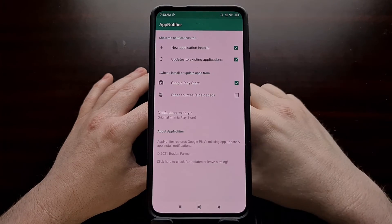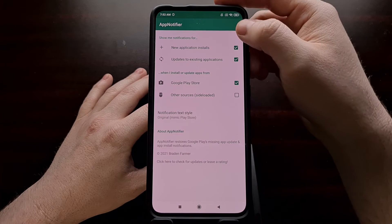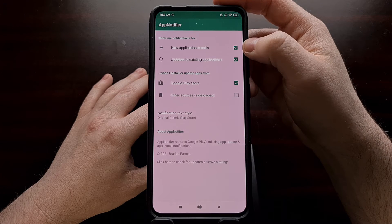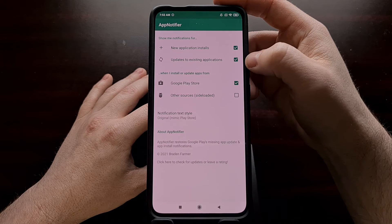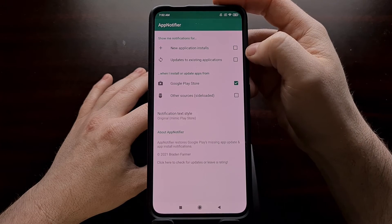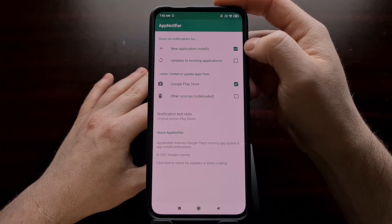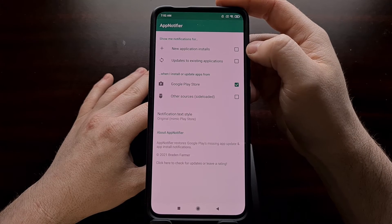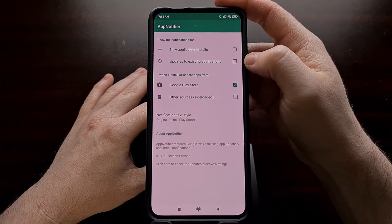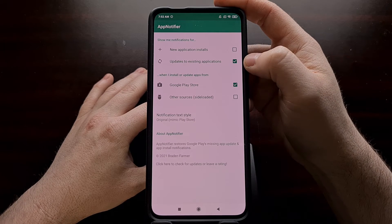Once this application is installed, go ahead and open it up. You're going to be greeted with a simple single page. At the top, you can tell the application whether you want to get notifications for new application installs, for updates to existing applications, or both. By default, both of these are checked. But if you don't want notifications for new app installs, just uncheck that box. You're likely watching this video because you want notifications whenever existing applications are updated, so make sure the second box is checked.